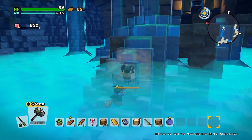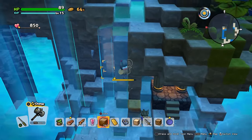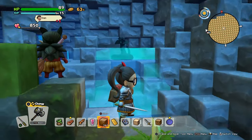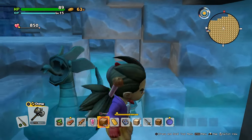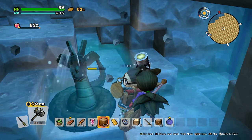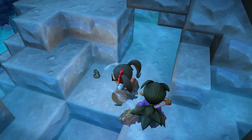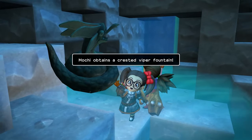Last but not least is the crested viper, which is a special fountain shaped like a viper with a crest. That's the kind of sharp insight people visit this channel for. Anyway, you can find this in the underground lake of the Crumbledune mines.